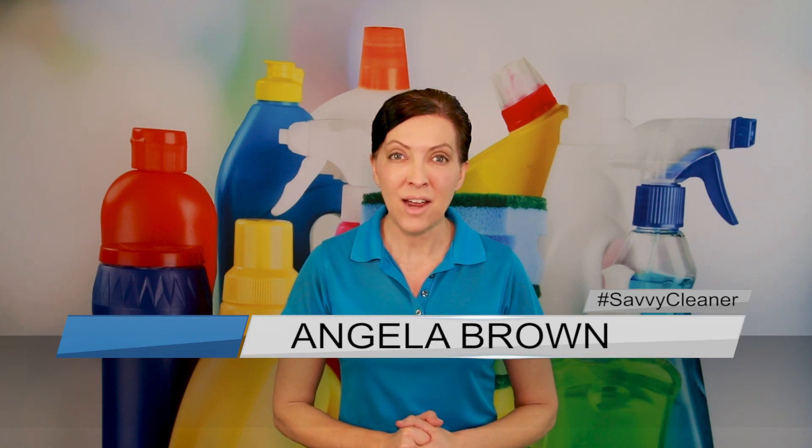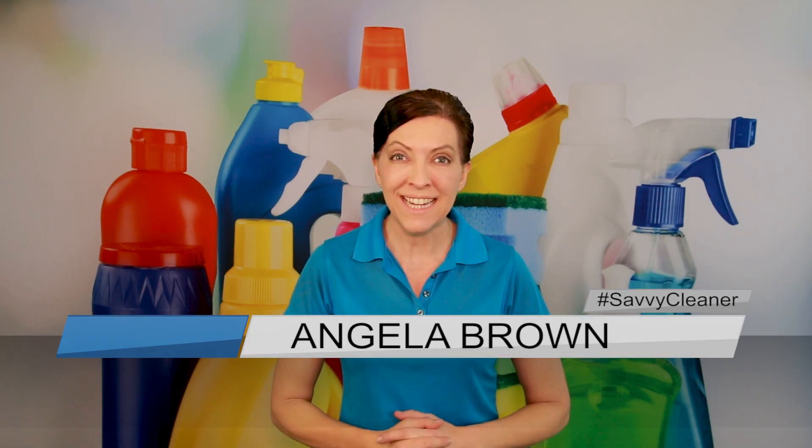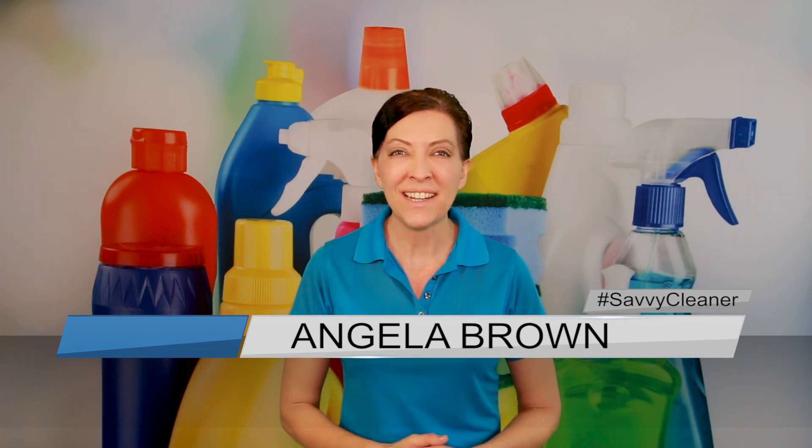Hi there, I'm Angela Brown and this is Ask a House Cleaner. This is a show where you get to ask a house cleaning question and I get to help you find an answer.